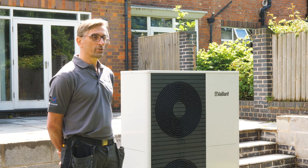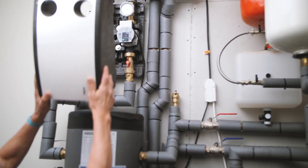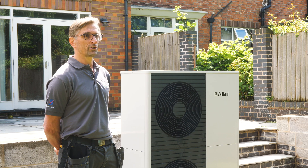A further benefit of the Vaillant is the refrigerant used, which gives much better heat transfer, meaning we can give the client higher water temperatures serving the radiators — which is especially useful when doing a retrofit where they are utilising an existing system.